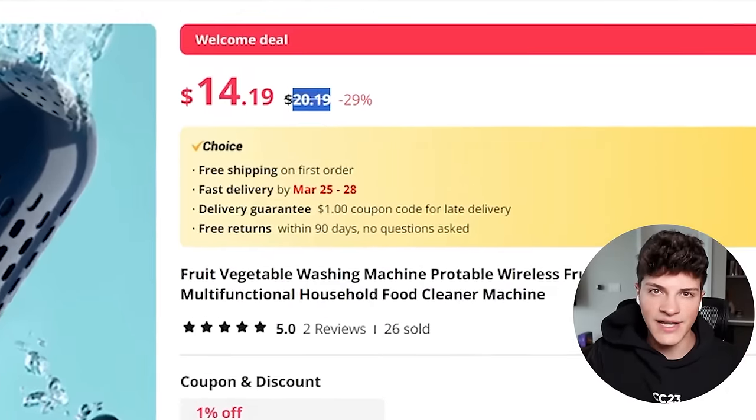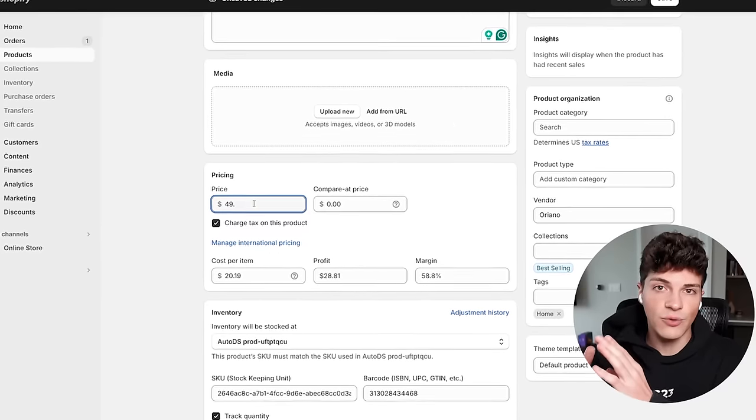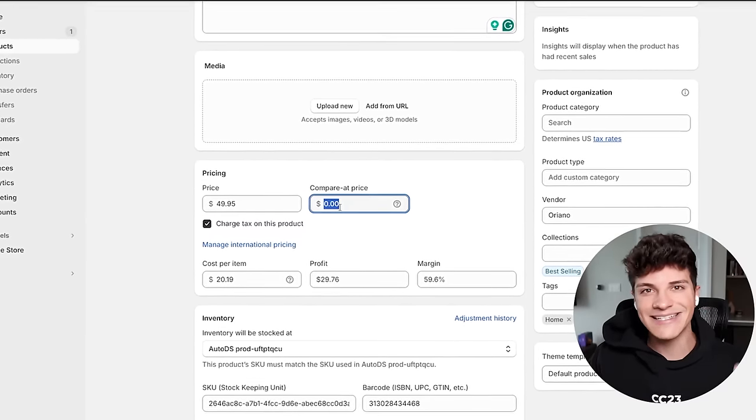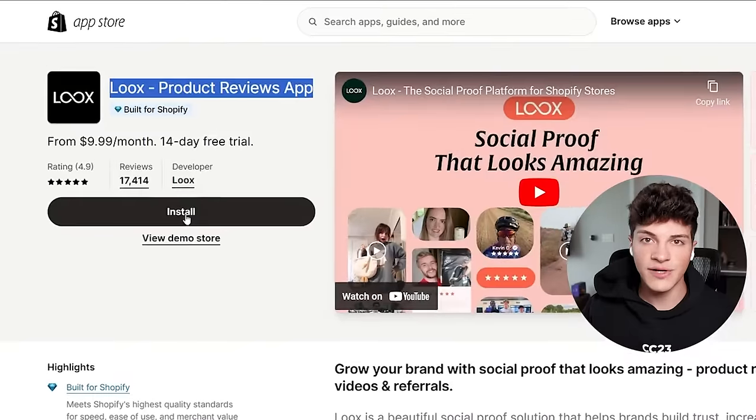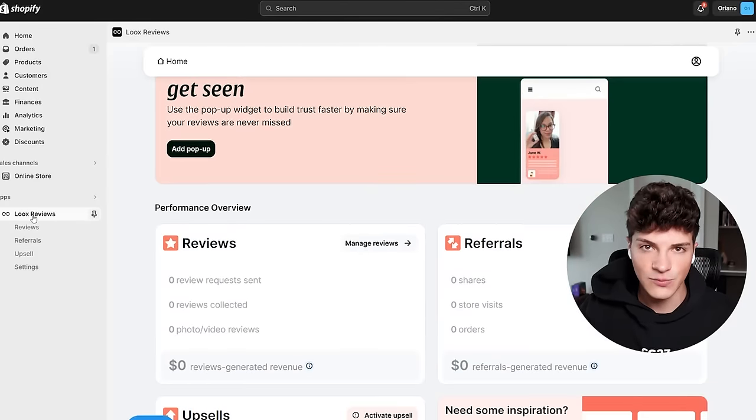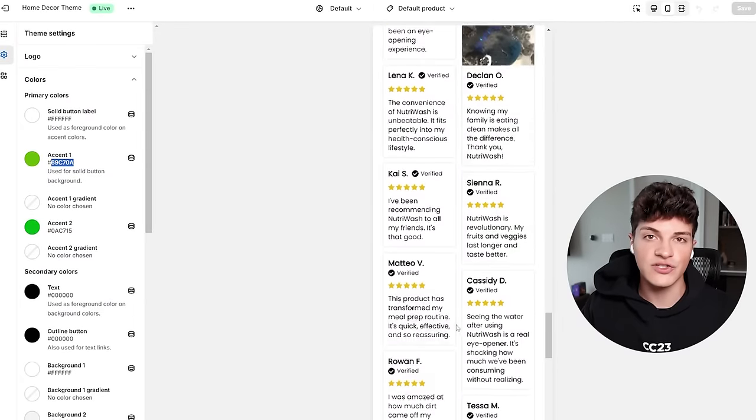For pricing, follow a simple structure: aim for $20 profit margins minimum per sale. Since one of these costs about $20, we'll sell it for $44.95. Because this is a higher selling price, I'm also giving free shipping on all orders to help reduce friction. To finish up the product page, install Luke's Reviews — this lets you import reviews from AliExpress to build trust and social proof, helping you appear like a credible authority in this space.